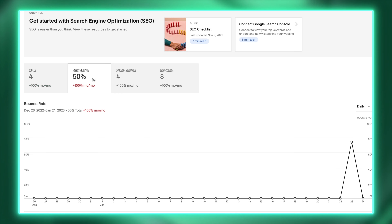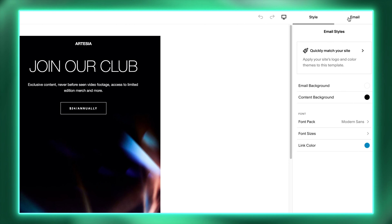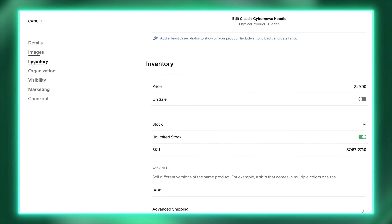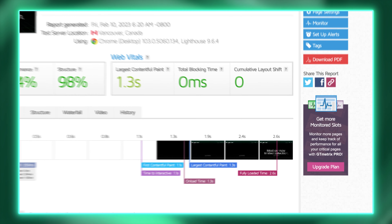Squarespace also comes with all business tools included: a good analytics tool to help you track your visitors, an easy-to-use email campaign creator, and smooth ecommerce and product management. Unlike Wix, which has a large third-party add-on market, Squarespace builds everything in-house — that's why they can keep such a high overall quality.